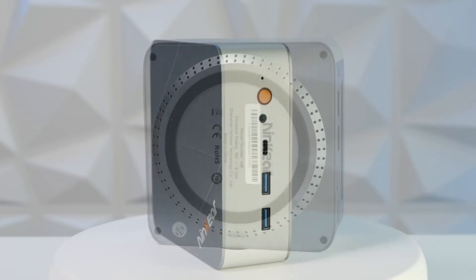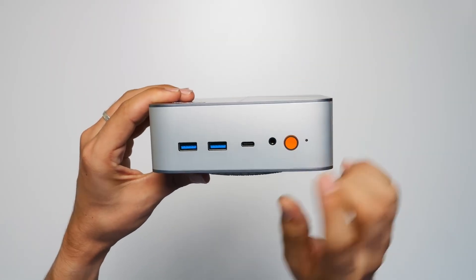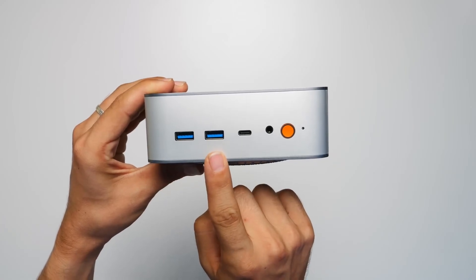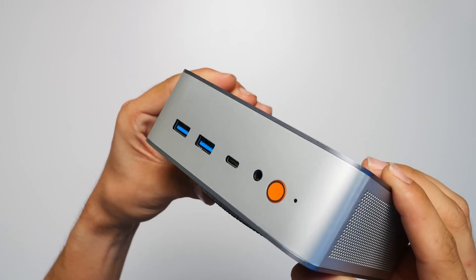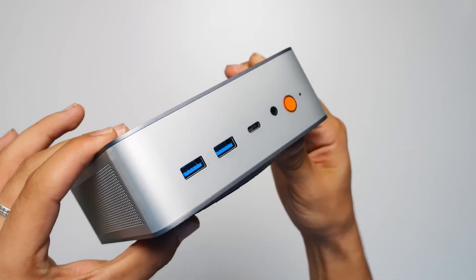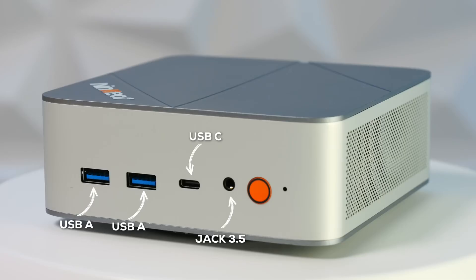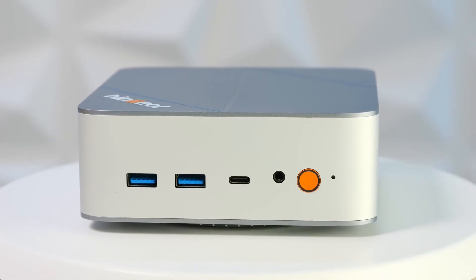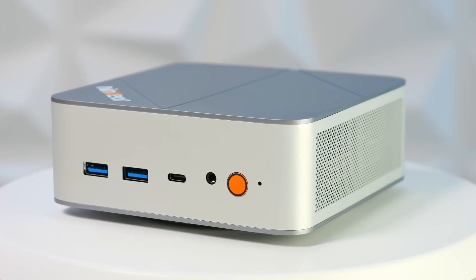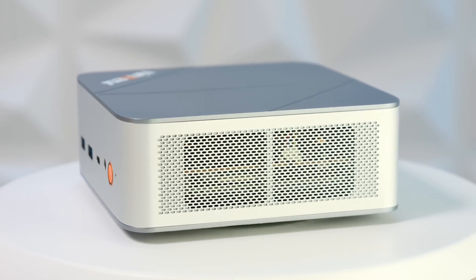The inputs are located only on the front and the back. On the front we find two USB Type-A 3.2 ports and a USB-C with video output — not a USB4, Thunderbolt, or SuperSpeed 4, but at least we have this format. There's also a 3.5mm mini jack, which is really useful for headphones or a microphone. And there's the eye-catching orange power button with a small built-in LED so you know when it's on.